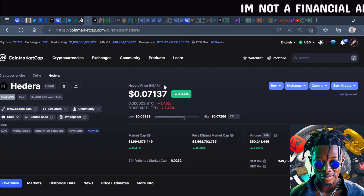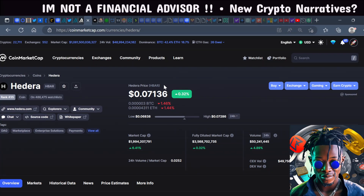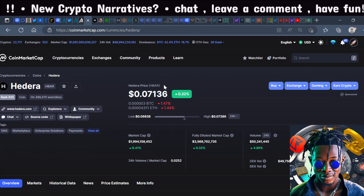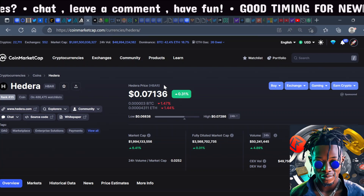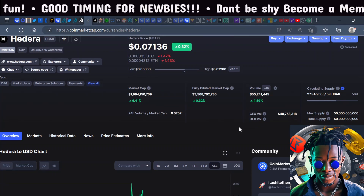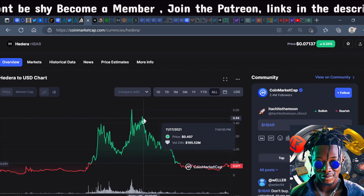Hedera offers a plethora of utility including tokenizing real-world assets, and is one of the fastest technologies for transactions per second. Some of the biggest influencers around the world have talked about investing in Hedera. The one flaw is the tokenomics and token release schedule — that's what keeps Hedera's price suppressed.